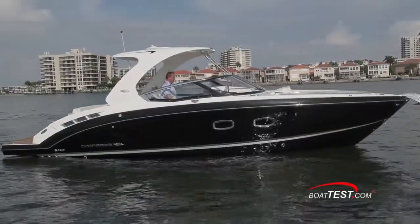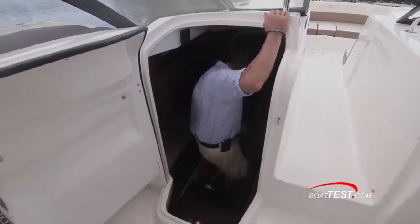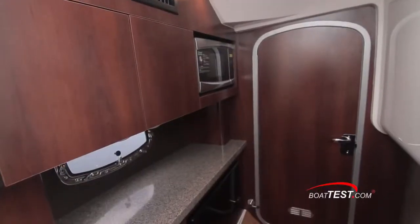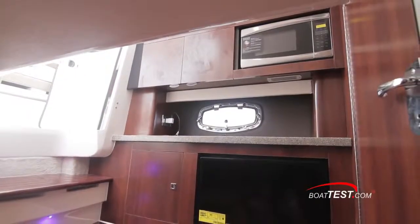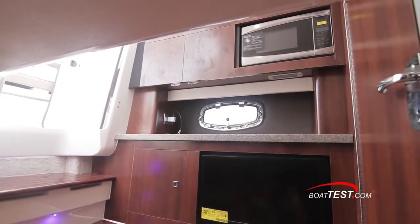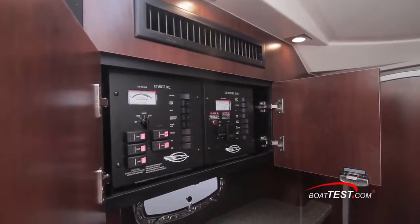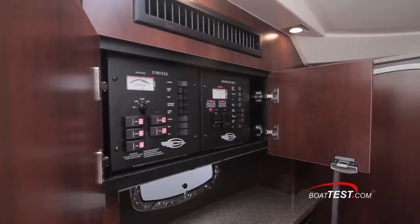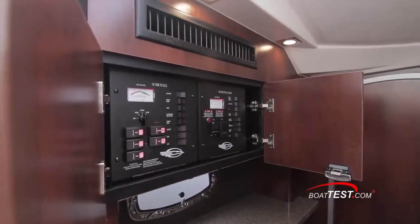Now let's jump aboard and see the most distinguishing feature of the 337 SSX — the full beam cabin. As you walk into the surprisingly large cabin you notice the wood grain finish. To the port you have the optional microwave and 24-inch LED flat screen TV. The ship's distribution panel controls either the shore power or the 3-kilowatt generator, for items such as the air conditioner, making this a true three-season boat.